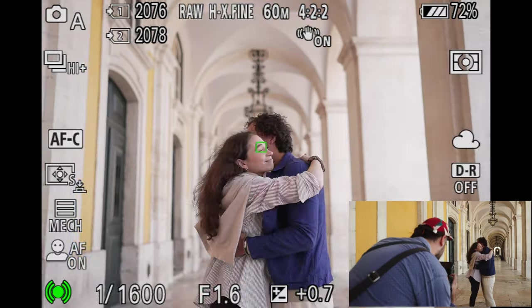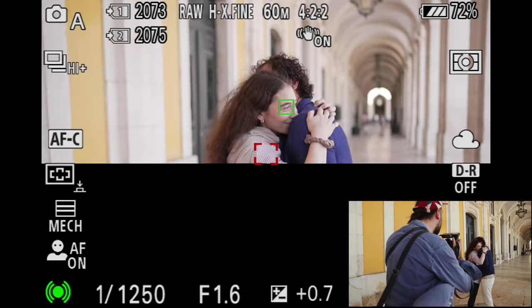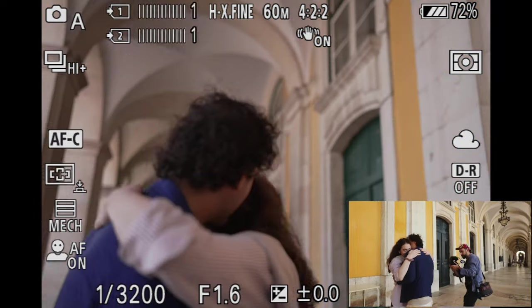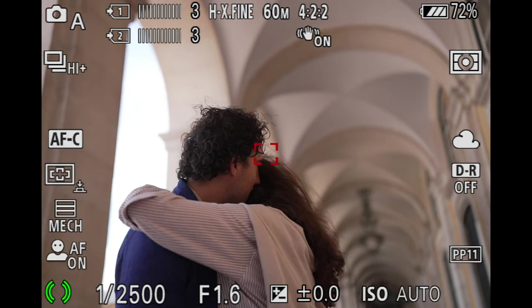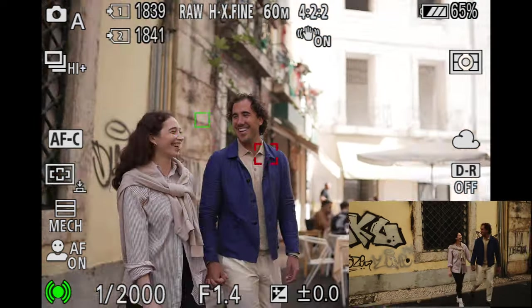We went beneath these beautiful arches in the plaza. I started with a nice shot of them cuddling, but when Matt turns back to me, you can see — because I slowed down the footage — the camera grabs his eye even though he's turned away. That is impressive. That is quite something. And then we went for a walking shot.